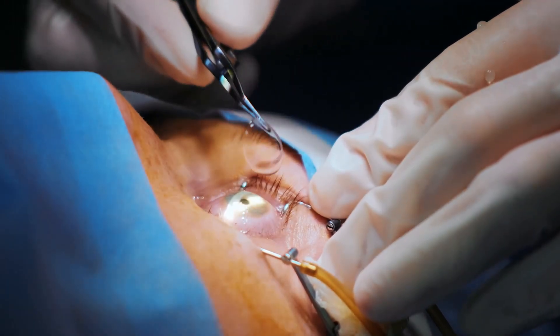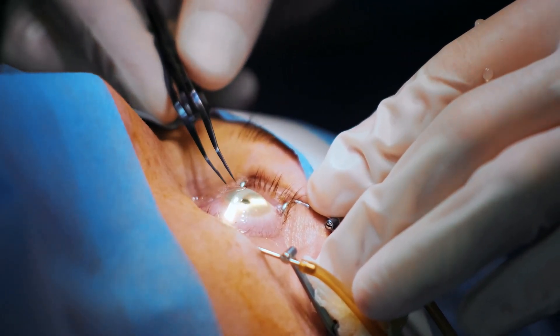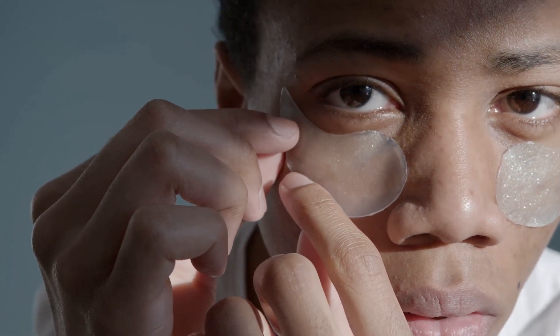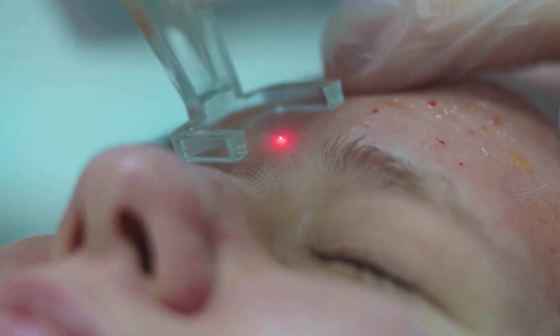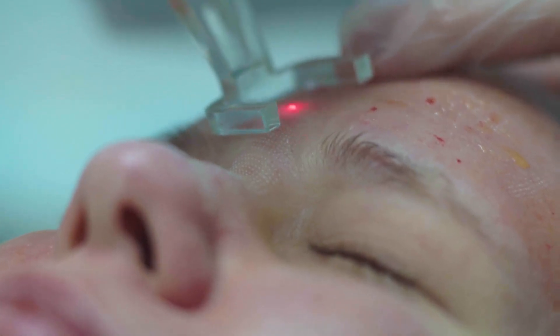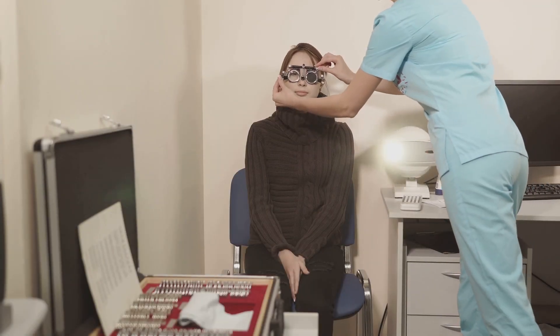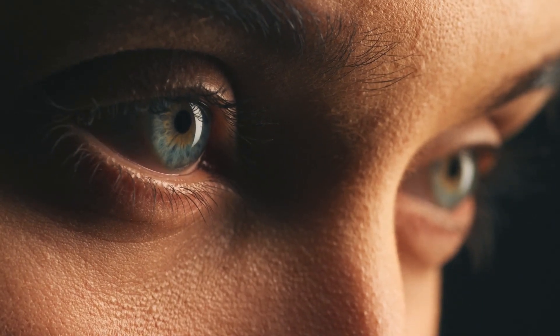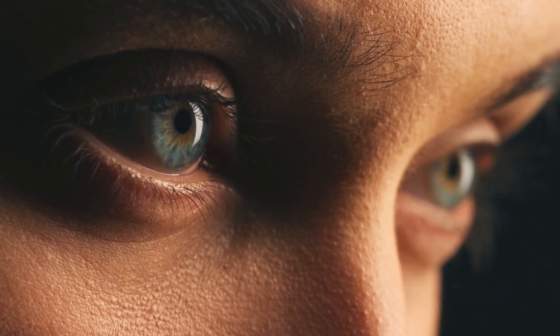PRK can significantly impact your life. Imagine waking up with clear vision — no more fumbling for glasses, no more contact lens discomfort. From enjoying outdoor activities to reading without restrictions, PRK opens up possibilities and enhances your quality of life in numerous ways. However, post-PRK life also requires adjustments. You'll need to follow your doctor's instructions diligently, and regular check-ups are crucial to ensure optimal healing and long-term success. With proper care and realistic expectations, PRK empowers you to embrace a brighter, clearer future.